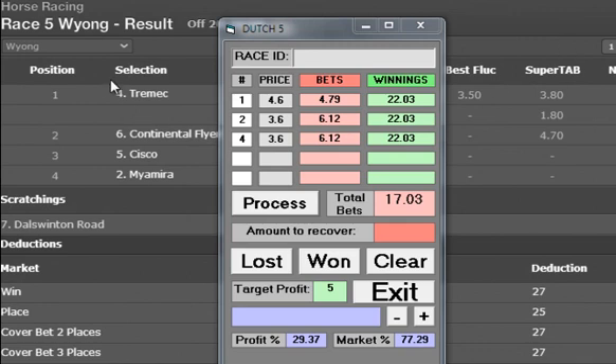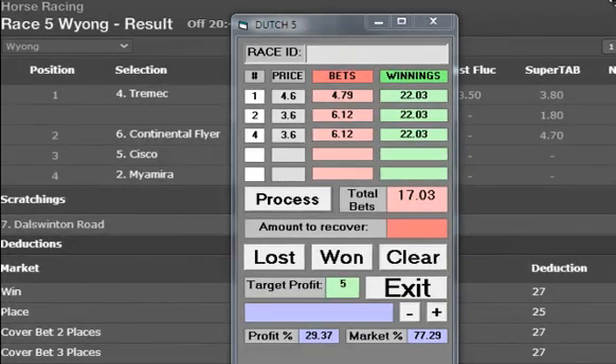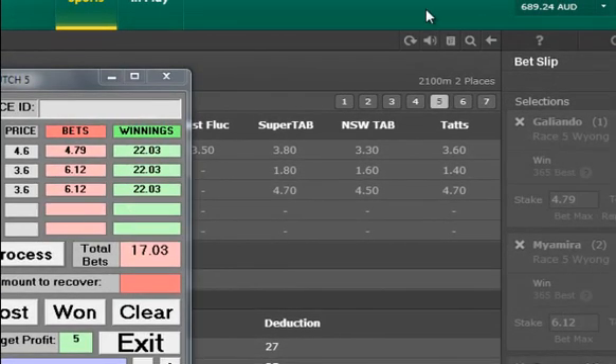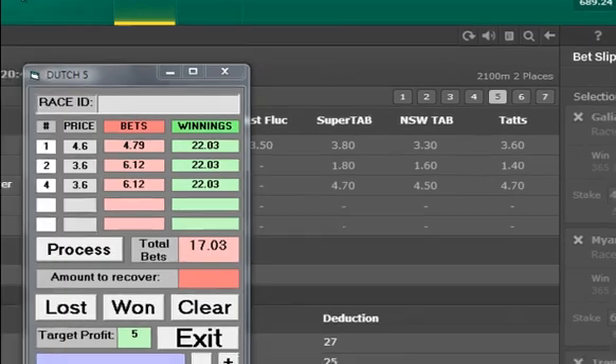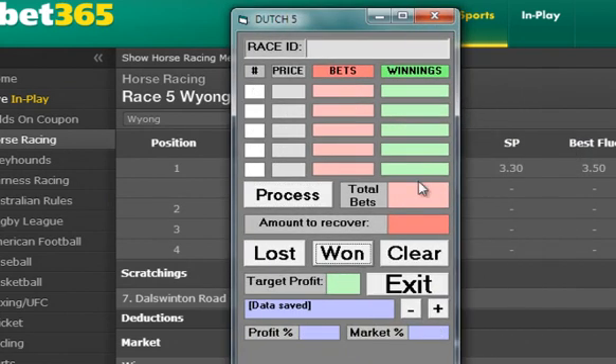Wyong Race 5 has been run and won — number 4, Tremec, won and we had number 4. Once again, we got a fixed price of $3.60, but SuperTab paid $3.80 so we get $3.80 for that — a little bit of extra pickup. We had $6 on it, so we pick up an extra $1.20 profit. That's three races today. We started at $671 and we're now at $689 — an $18 profit. Even just running on the fixed prices we would be $15 up for those three races using the Dutch calculator. We push win and it clears everything again.